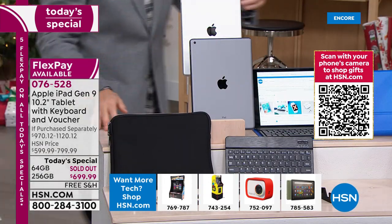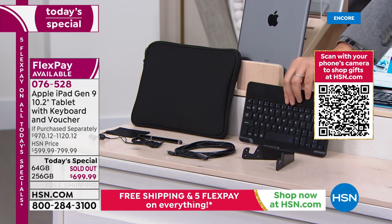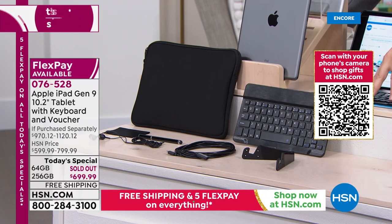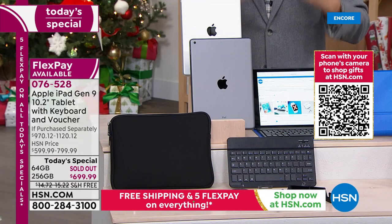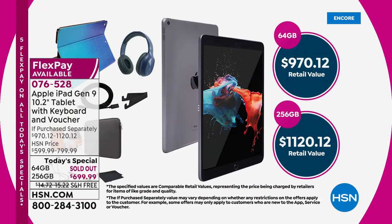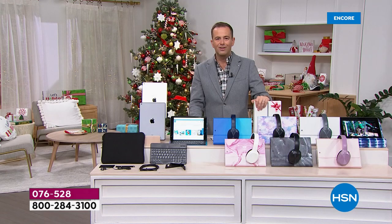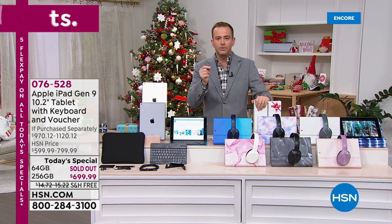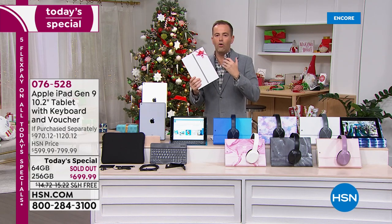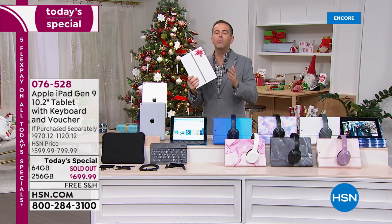The package also includes a neoprene sleeve, a keyboard that magnetically attaches to the case so you can compose emails and write, a stand, additional earphones, a stylus, and a cleaning cloth. Tomorrow is the last big Sunday before Christmas, and people will be searching Google like crazy for the new generation Apple iPad. HSN will come up in those searches — even people who've never heard of the Home Shopping Network — because we've got it in stock.